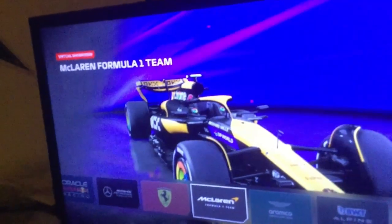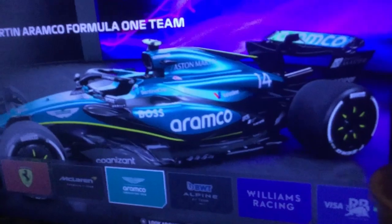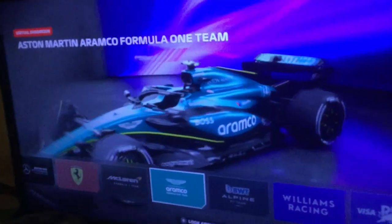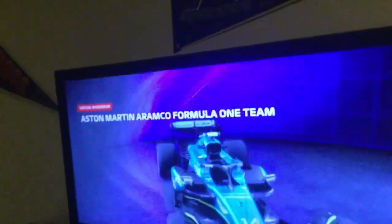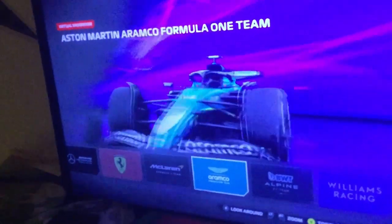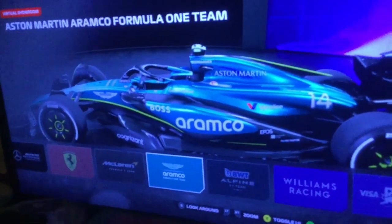At number 4 we have Aston Martin. Again it's the same livery, and just like McLaren I'm going to pair these two under the 'if it ain't broke, don't fix it' category. Man, this is one sexy livery. It feels a bit weird seeing a NASCAR sponsor on this team. Honestly this team is getting better and better. Still definitely a slow start mainly due to Stroll, but Fernando's doing his job. My number 4 is Aston Martin.